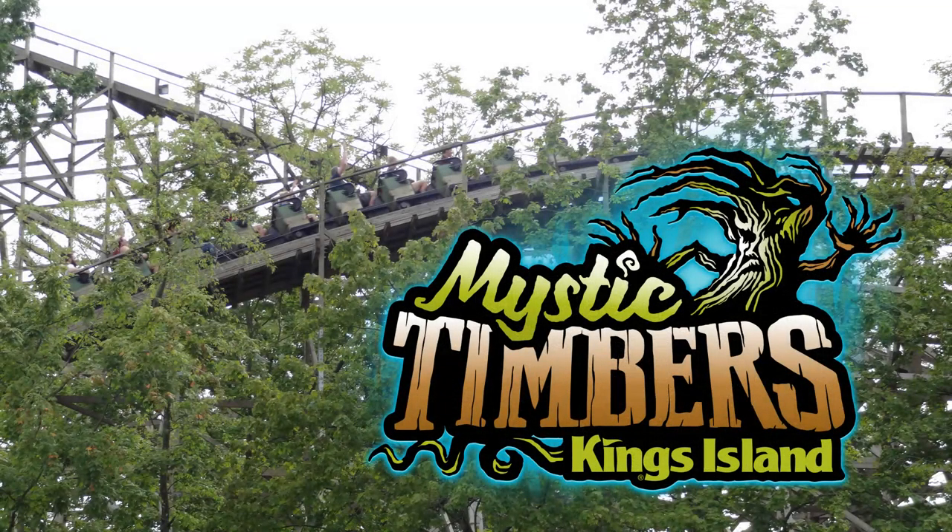Welcome back to another video everyone. This is Coaster Daddy and today I have another review from Kings Island where I will be discussing my experience on Mystic Timbers, the 2017 Great Coasters International wooden coaster in the Rivertown section of the park. Just be warned — do not go into the shed.